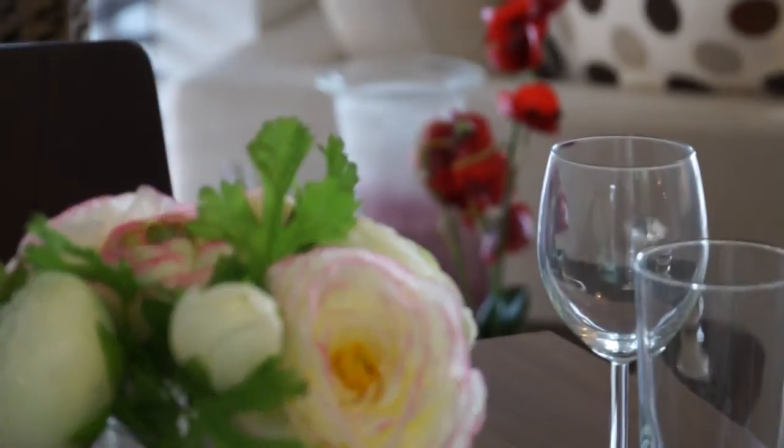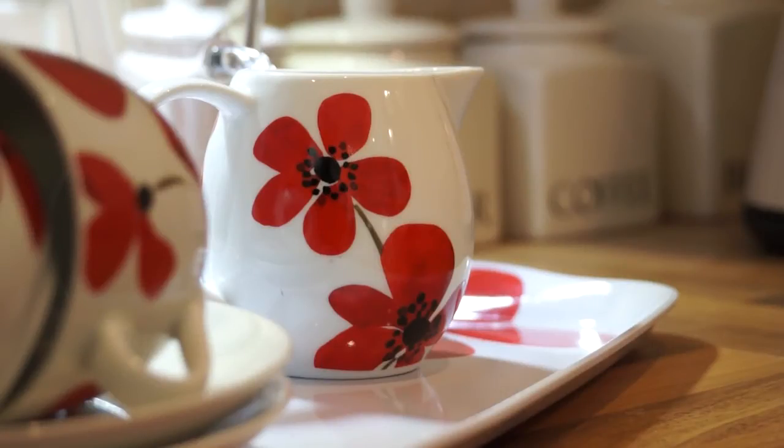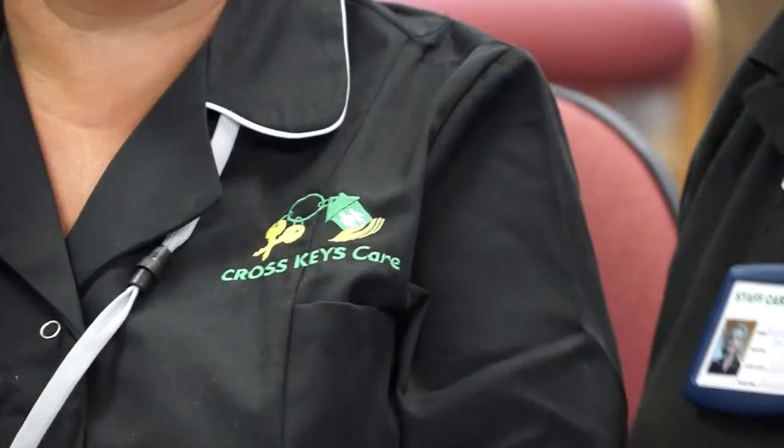Cross Keys Care is a different type of care service with a real emphasis on you as an individual. We employ the highest quality care staff who receive ongoing training and assessment to ensure they provide the best possible care for you.